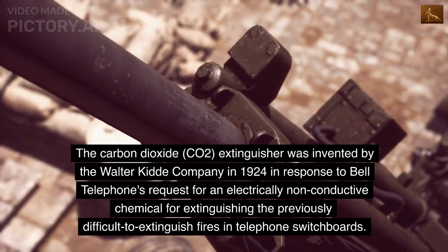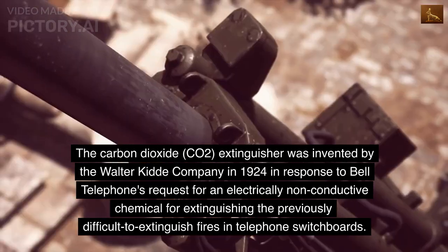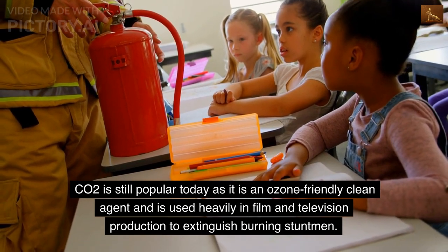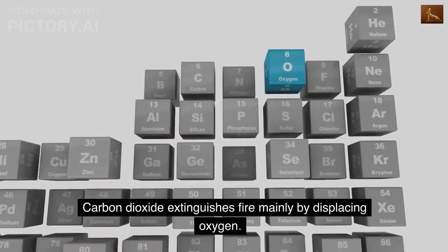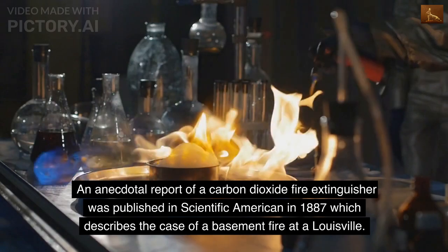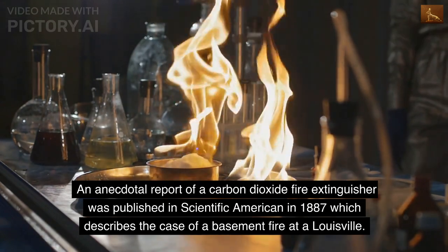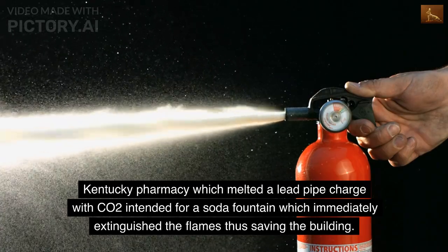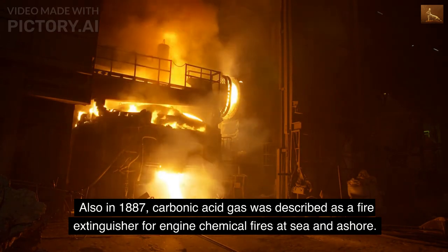The carbon dioxide (CO2) extinguisher was invented by the Walter Kitta Company in 1924 in response to Bell Telephone's request for an electrically non-conductive chemical for extinguishing fires in telephone switchboards. CO2 is still popular today as it is an ozone-friendly clean agent and is used heavily in film and television production to extinguish burning stuntmen. Carbon dioxide extinguishes fire mainly by displacing oxygen; it was once thought that it worked by cooling, although this effect on most fires is negligible. An anecdotal report of a CO2 fire extinguisher was published in Scientific American in 1887, describing a basement fire at a Louisville, Kentucky pharmacy where a melted lead pipe charged with CO2 intended for a soda fountain immediately extinguished the flames. Also in 1887, carbonic acid gas was described as a fire extinguisher for engine chemical fires at sea and ashore.